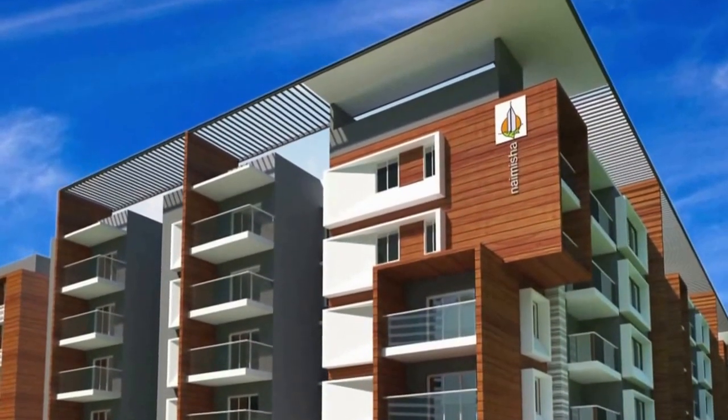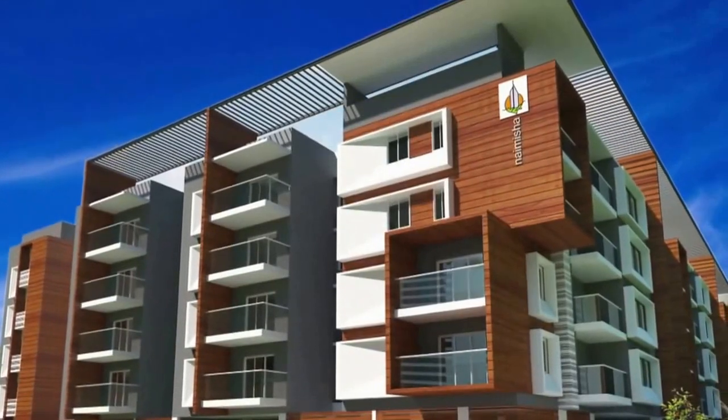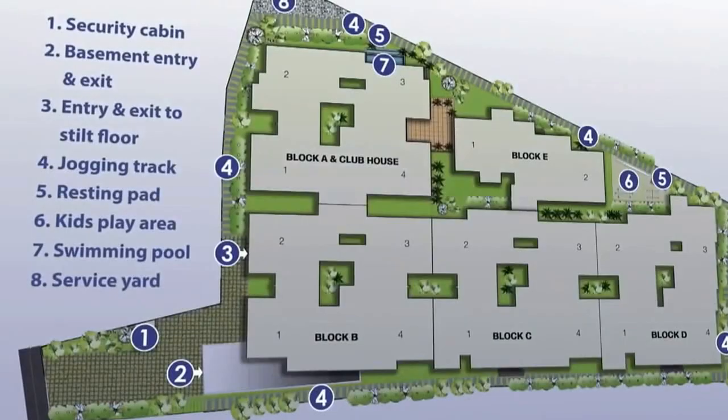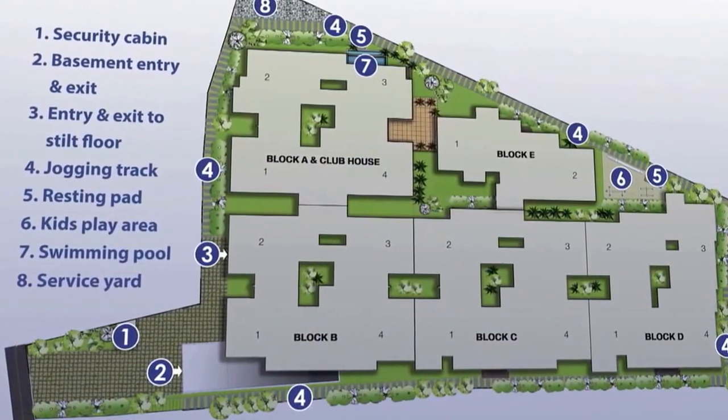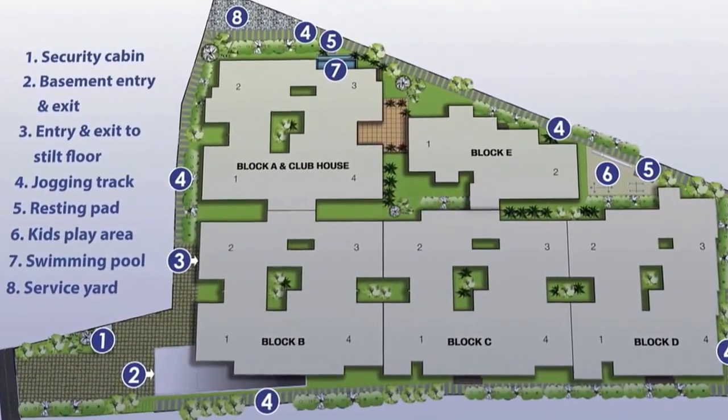Spread over ground floor plus 4 floors, it offers 81 homes in combinations of 2 and 3 bedrooms, with amenities that include a fully equipped clubhouse, children's play area, walking track, and dual stack parking facilities.